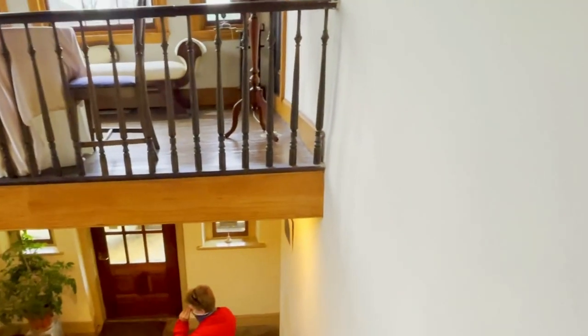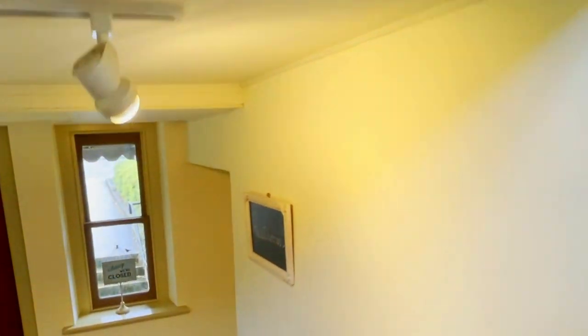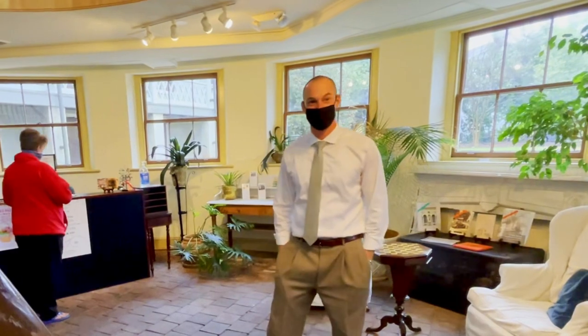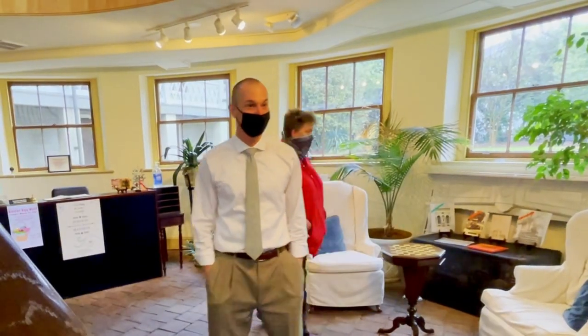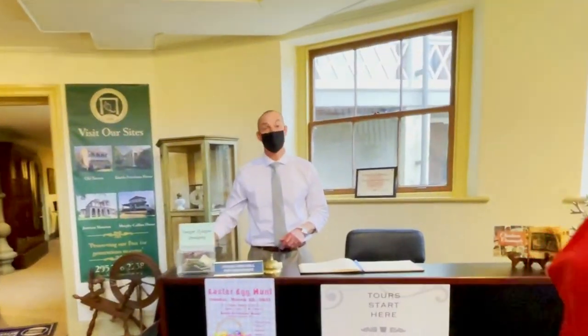I appreciate you taking this on — I know you probably don't hear that enough. It's a piece of my family history and I can't say enough. Thank you very much. Thank you so much for your time. My name is Will Hawkins.